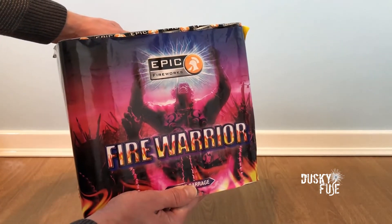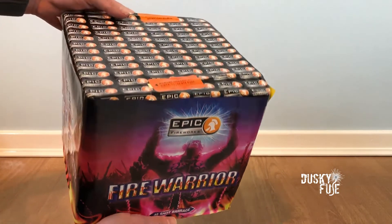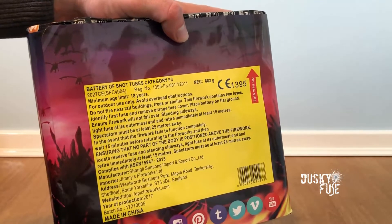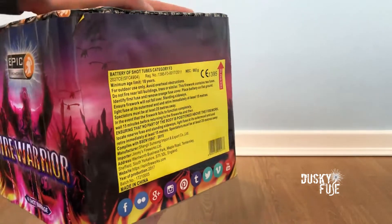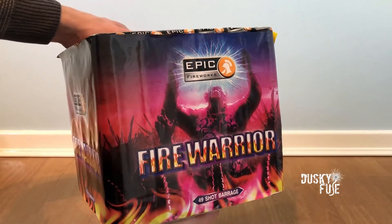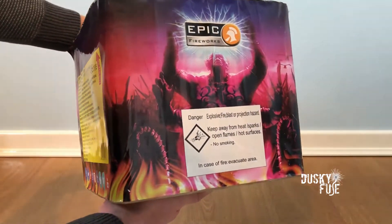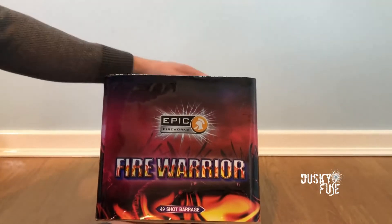Finally, I've saved the biggest firework until last. Fire Warrior is a monstrous 49-shot cake which again features the largest tube sizes available. This packs 882 grams of powder, and I was drawn to its dazzling performance when I saw online videos of its firing. Glittering mine lifts twinkle and thunderous bursts, and all 49 shots fire in just 40 seconds, which gives a really lively performance. It bursts with great spread and has very prominent blues.